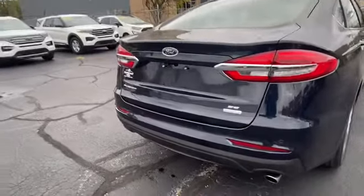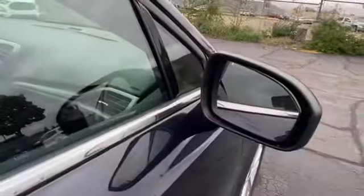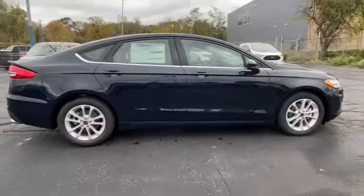You also have a rear backup camera. You also have blind spot sensors. They will turn orange in case there's a car near you on the side that you can't really see.